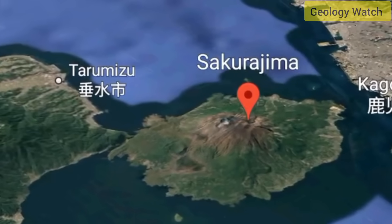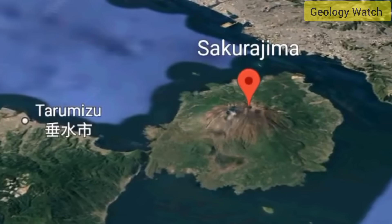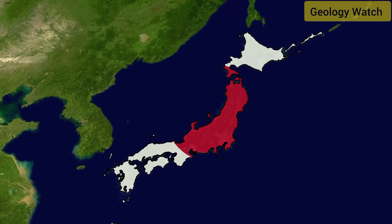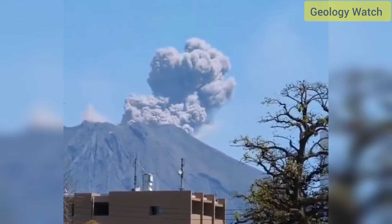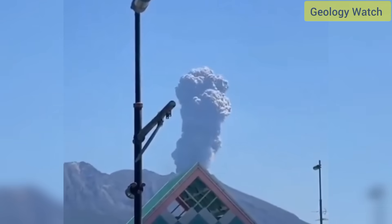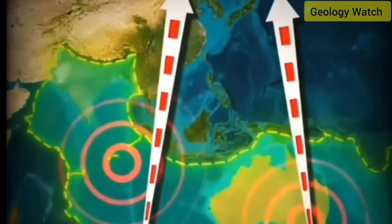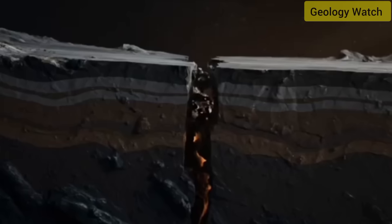The Japan Meteorological Agency maintains a dense network of sensors on and around Sakurajima: seismic detectors to pick up tremors, tilt meters to detect ground deformation, and instruments that measure gas emissions — especially sulfur dioxide. When all three indicators rise together, renewed magma ascent is almost certain. In the hours before the latest eruption, local seismic activity had been slightly elevated, though not at alarming levels, meaning the outburst likely came from a moderate but rapid injection of gas-charged magma rising from depth, enough to push the eruption column into the stratosphere.